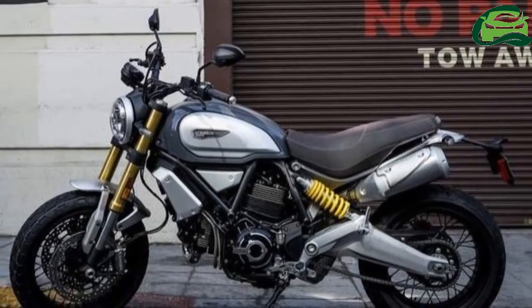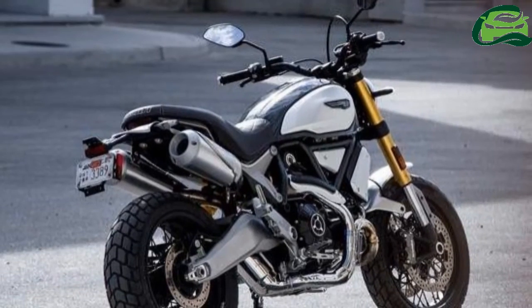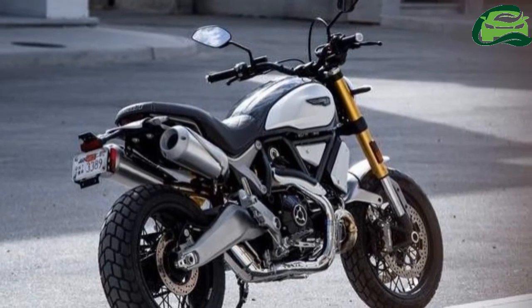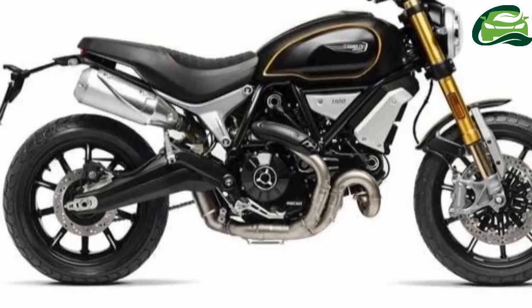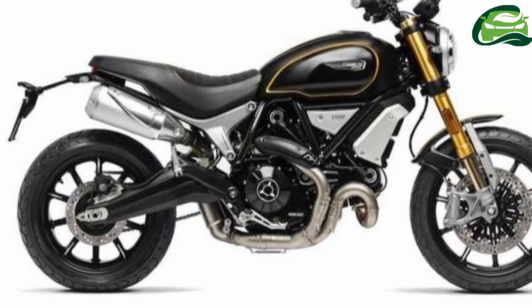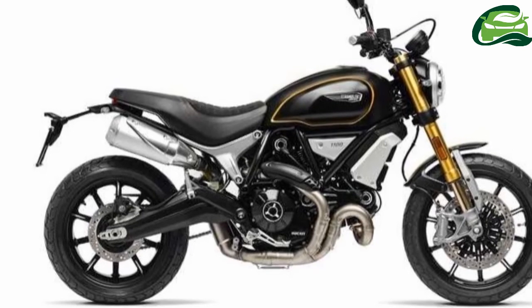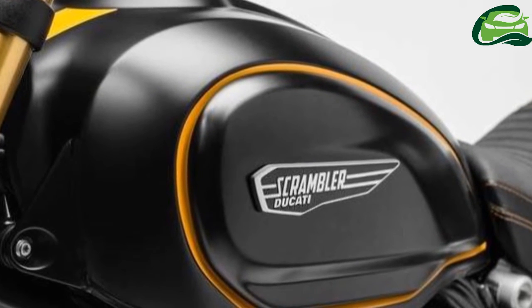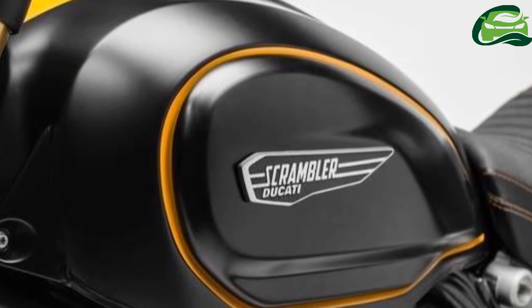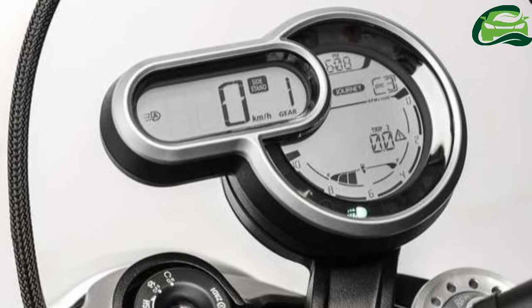Fuel for the Scrambler 1100 is carried in a 14.7-liter tank, and the twin exhausts exit under the aluminum subframe tail, like the Monster 1100. Forks are now gold anodized upside-down items, and braking is with a pair of radial mounted M4.32B Brembos in front.